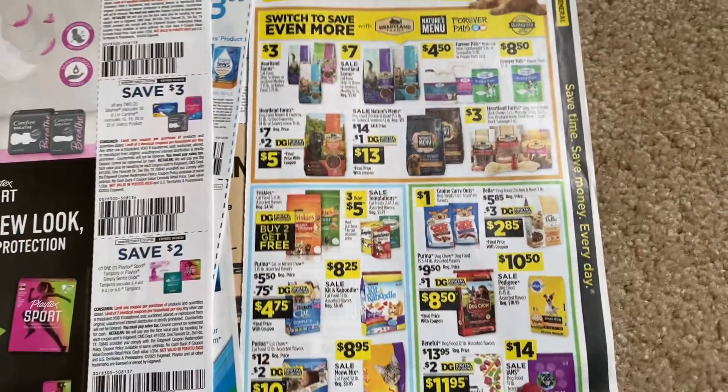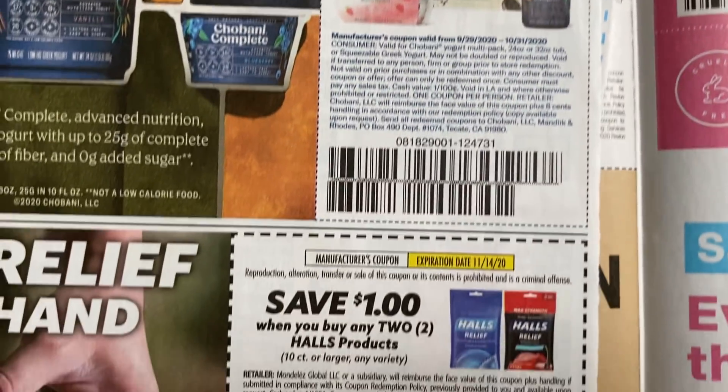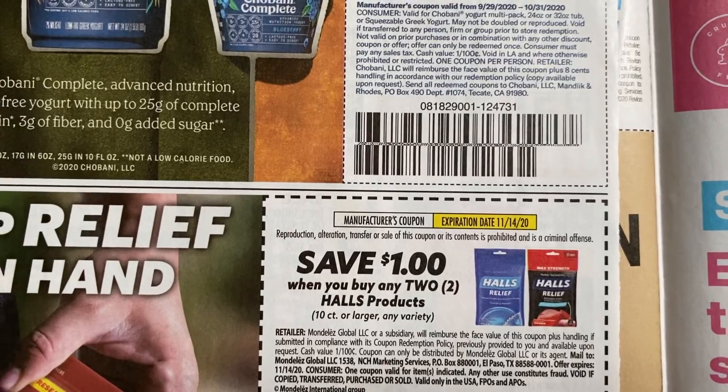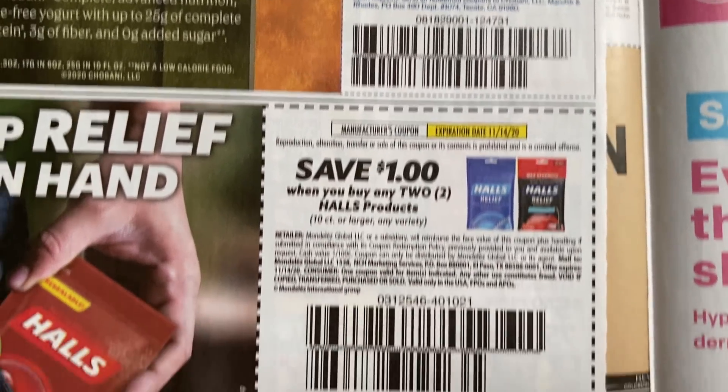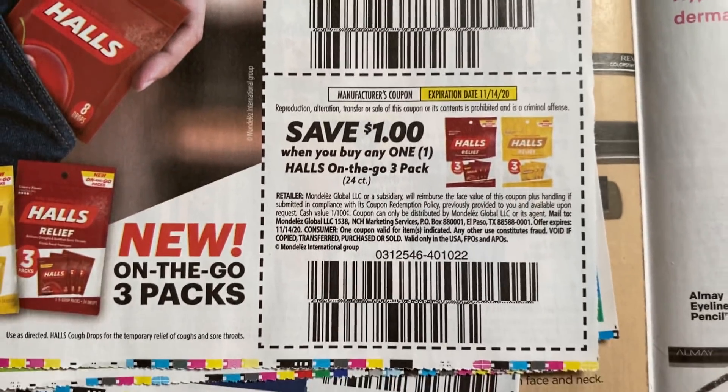And then we have the Dollar General section here. Chobani — I'm just going to scan through those. We have a dollar off two on Halls. This is good at the Dollar Tree, 10 count or larger, and the to-go packs.